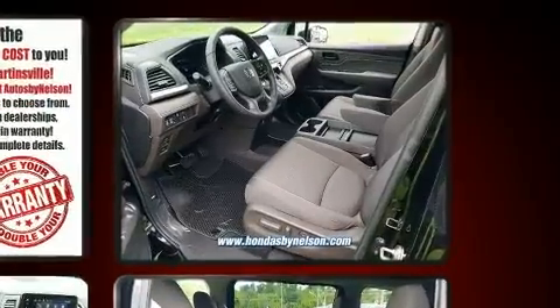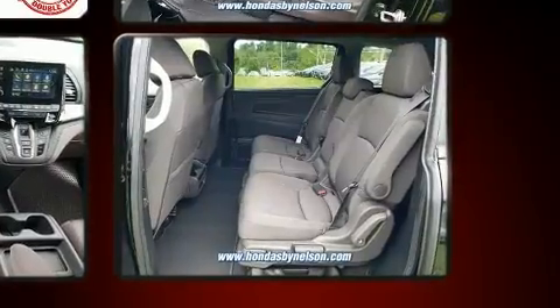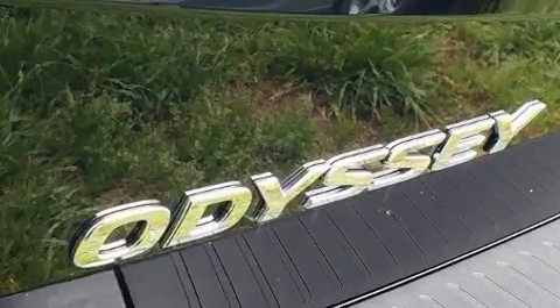Top features include heated front seats, front and rear reading lights, one-touch window functionality, a tachometer, lane departure warning, rear wipers, and cruise control.